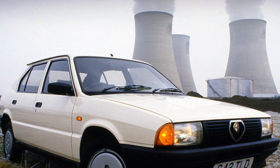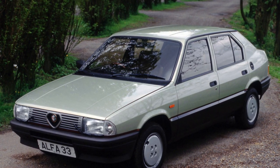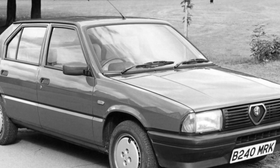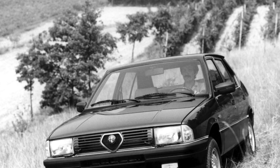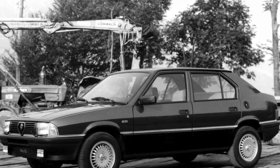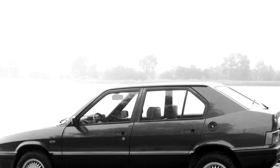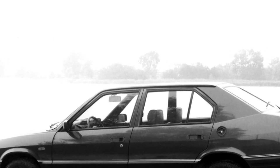The Alfa Romeo 33 was first introduced in May 1983, replacing the front-wheel-drive Alfa Romeo Sud produced from 1971 to 1983. The new 33 was named after two famous racing models: Alfa Romeo Tipo 33 and Alfa Romeo 33 Stradale, both of which repeatedly won various races. The final third-generation series, with internal body designation 907, differs from the previous one in a more modern appearance and better equipment.